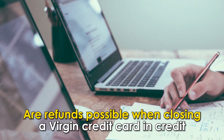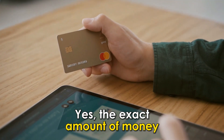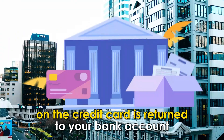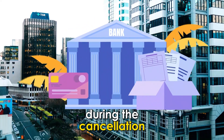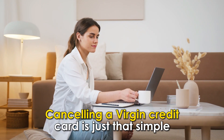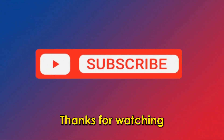Are refunds possible when closing a Virgin credit card in credit? Yes, the exact amount of money on the credit card is returned to your bank account during the cancellation. So, there you have it — cancelling a Virgin credit card is just that simple. Thanks for watching.